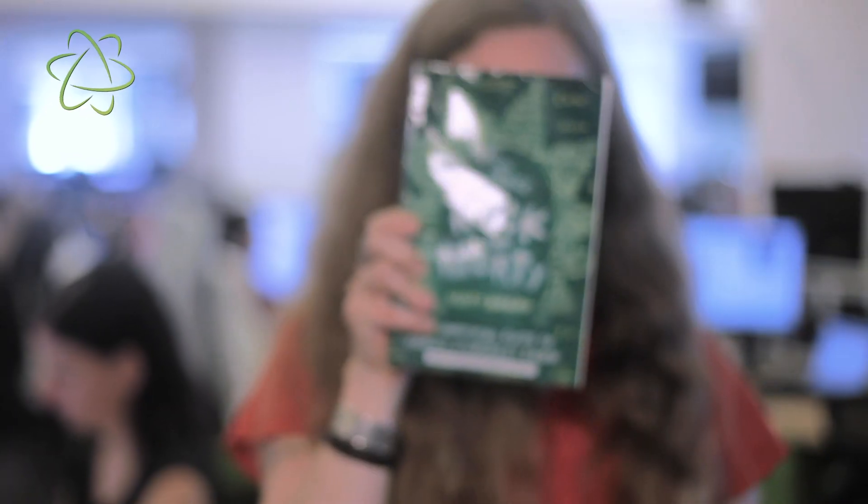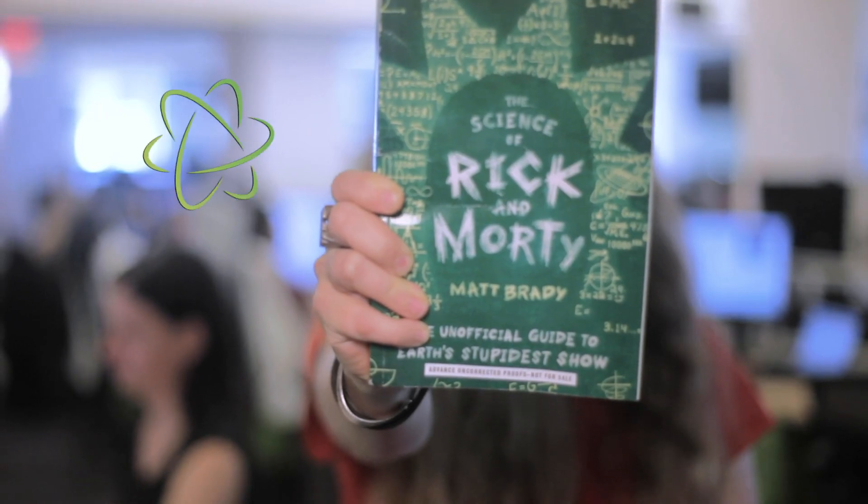The world of Rick and Morty can get pretty out there. There are cyborg dogs and portal guns and all different kinds of extraterrestrials, space travel, and multiverses. A new book dives deep into the science of Rick and Morty.